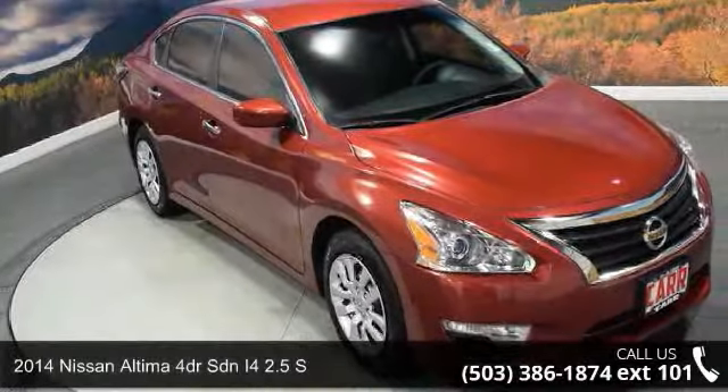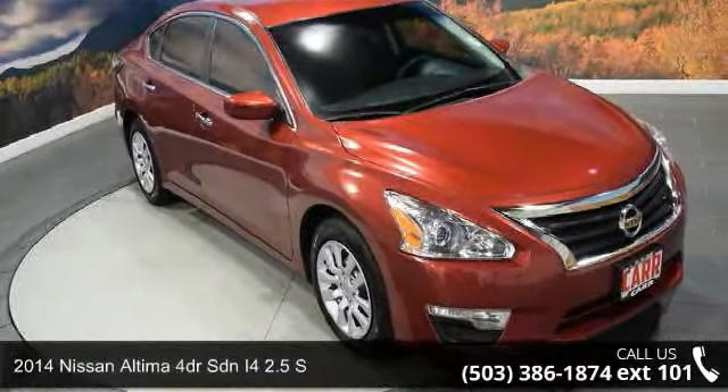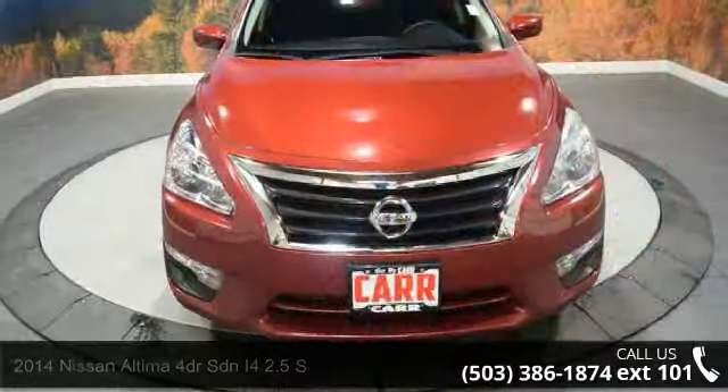Step into the 2014 Nissan Altima. If you are looking for an automobile with great features, look no further.